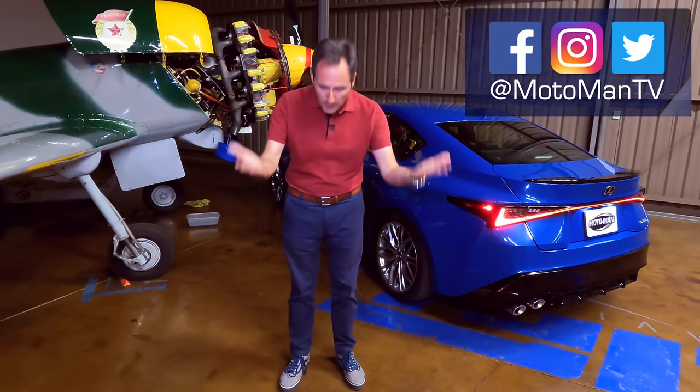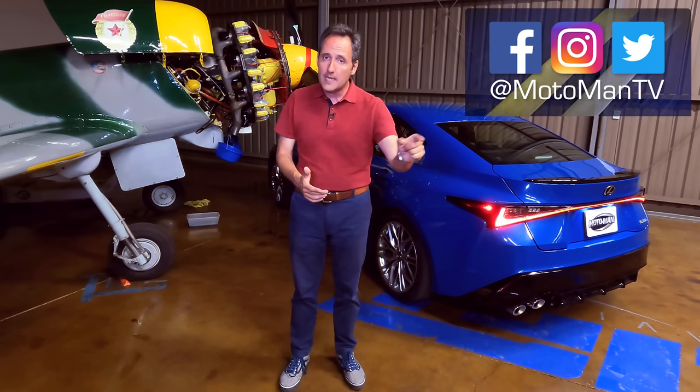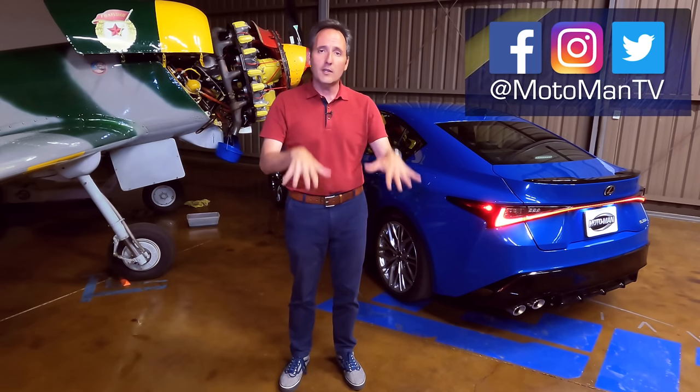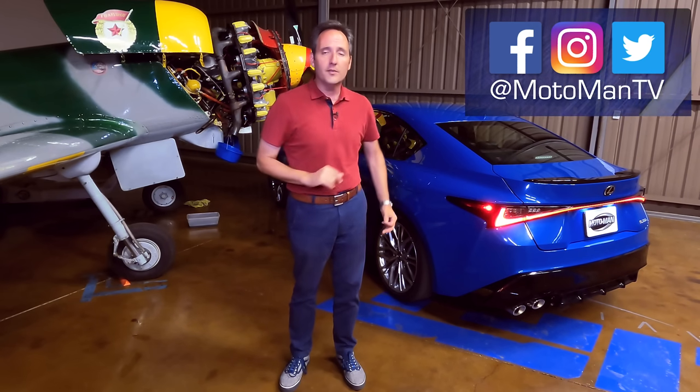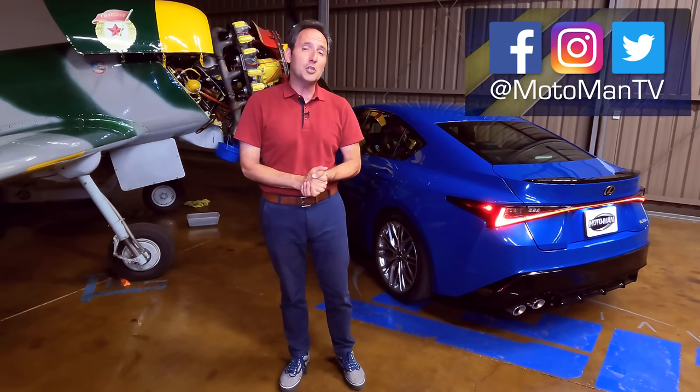With that, I would once again like to humbly request your help with the algorithm, which translates to clicking like, subscribe, notifications, and most importantly sharing these episodes with your friends on all your socials. Until I see you in the next episode, bis später.